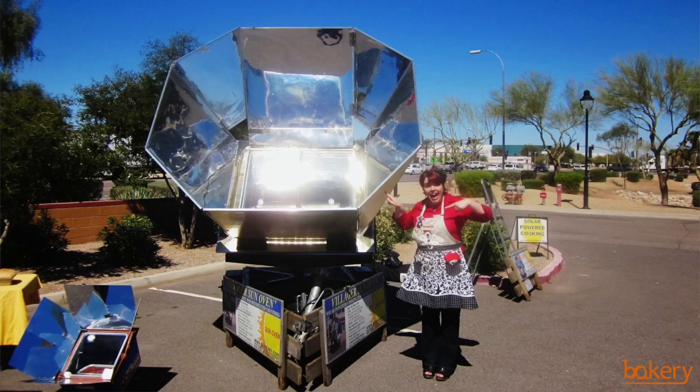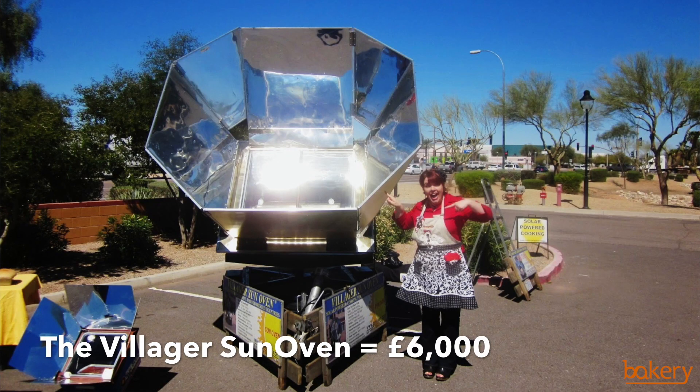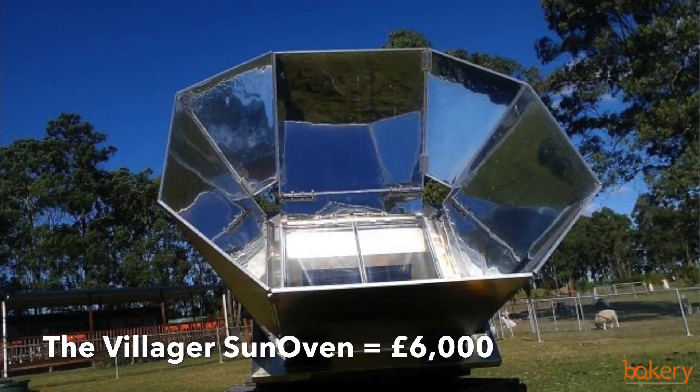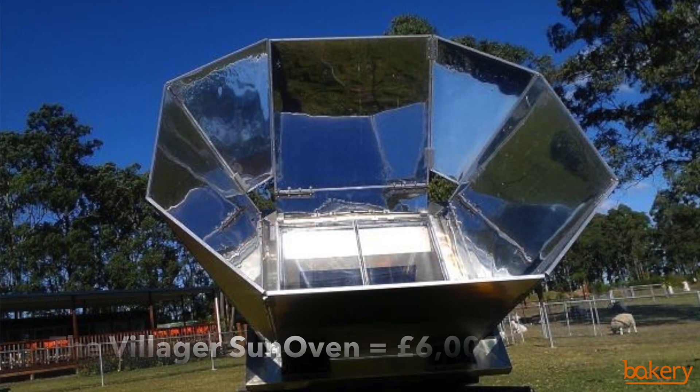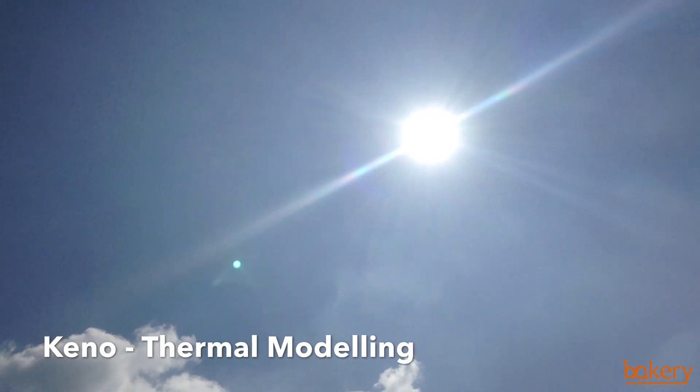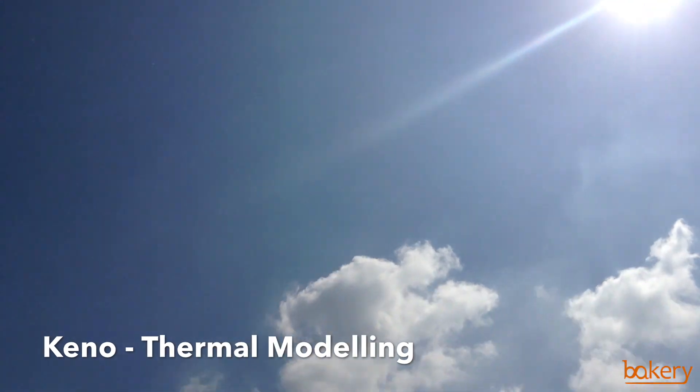At the moment solar ovens are many times more expensive than other ovens. Charities must use limited resources to help many. We want to provide a radically cheaper solar oven. The sun has great potential; however, it is a diffuse power source.